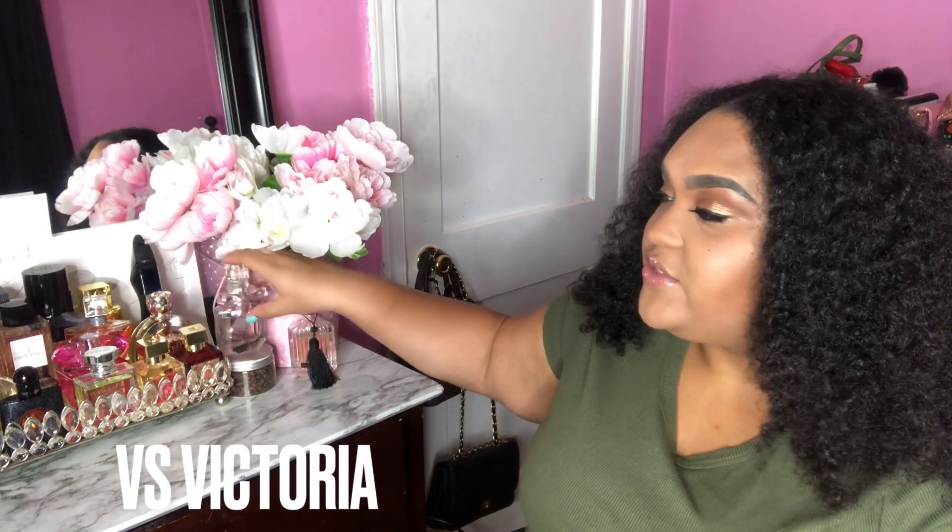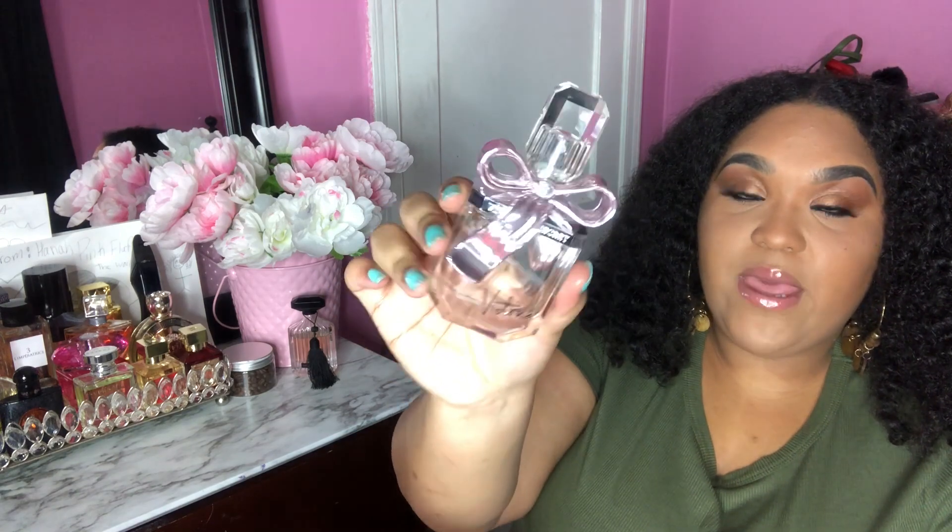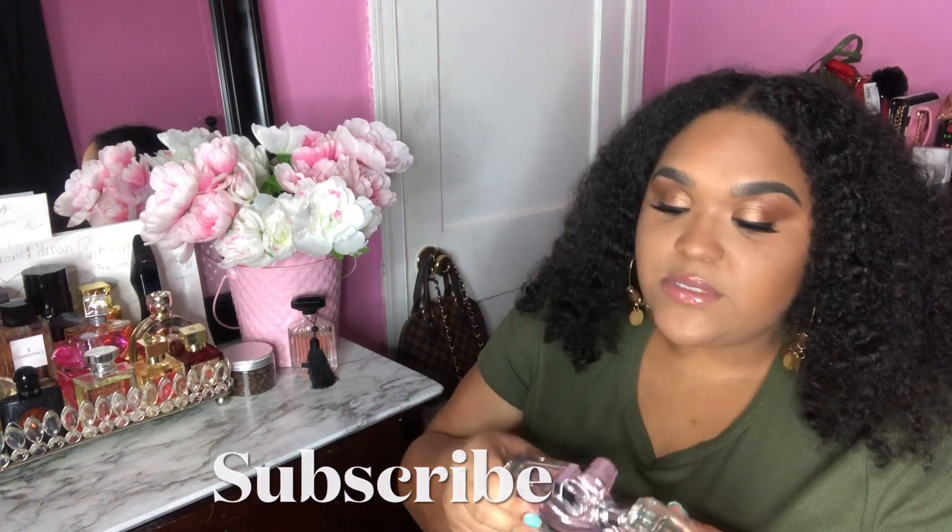This is Victoria by Victoria's Secret in a special edition packaging. It's on the floral side with a hint of sweet, and you really get that muskiness. I actually got this as a gift a couple of years ago and I still love it — I've gone through one body mist of this scent. It gets a 10 out of 10. I normally don't care for Victoria's Secret perfumes — it can be a hit or miss — but these two scents are just bomb.